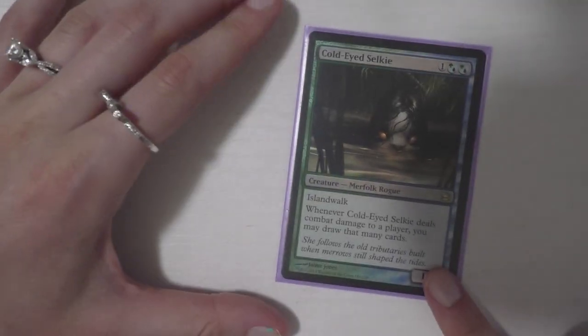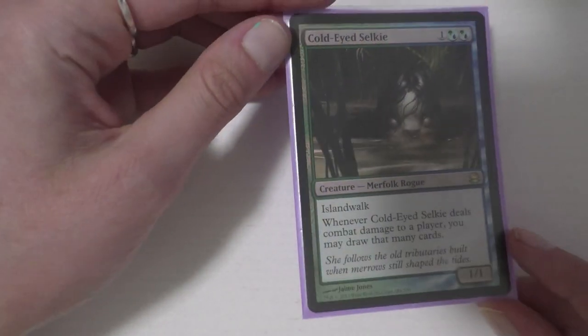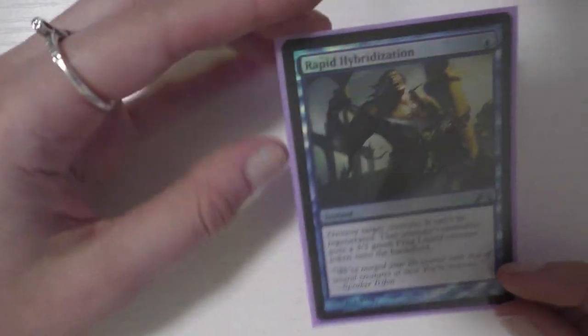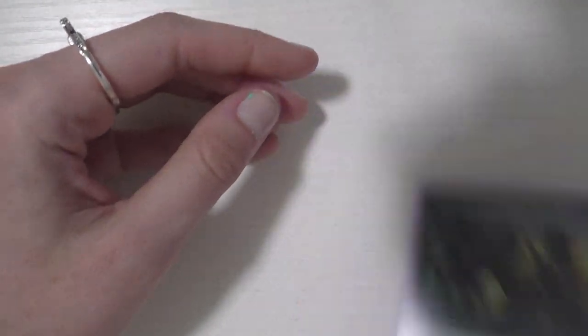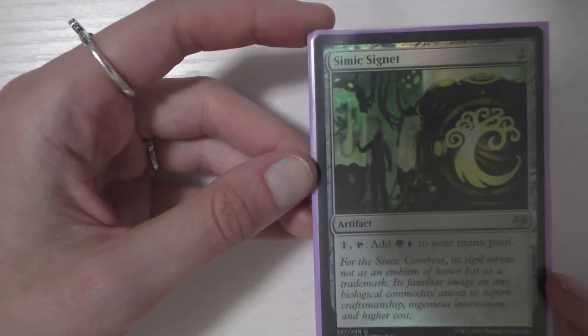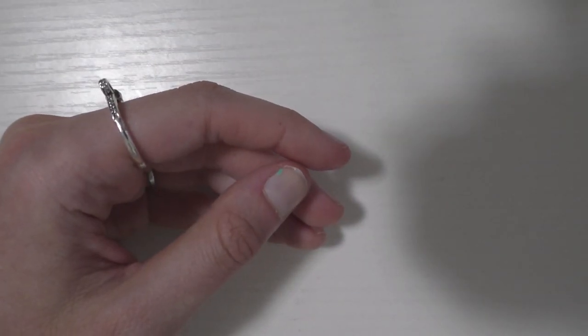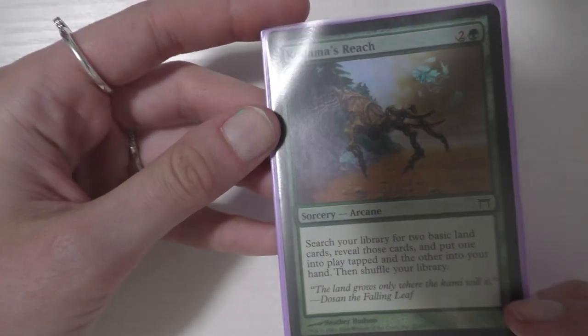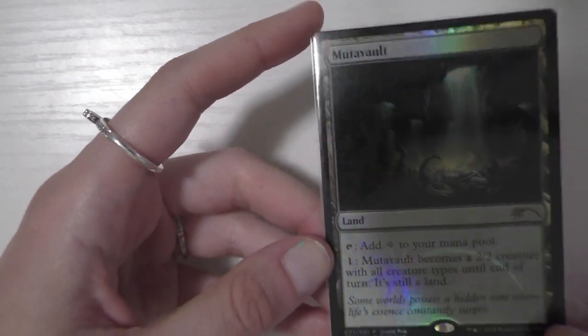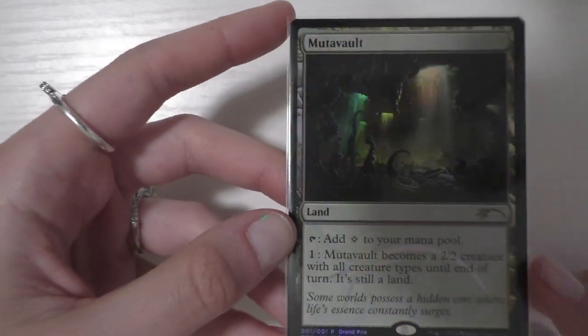The next deck I want to talk about is Merfolk. I have some new exciting foils for this deck. The first card I picked up is a foil Cold-Eye Selkie — I love this card. I've been playing it for a bit and I really enjoy it. Then I got a foil Wrap in Vigor. I also picked up, from the GP, a foil Simic Signet — I really love the signets. I actually need to get a whole bunch more of them. And I picked up a foil Kodama's Reach.